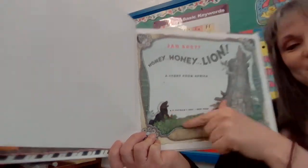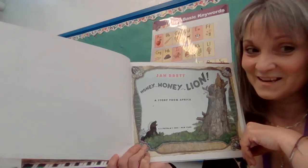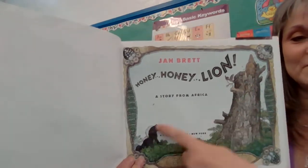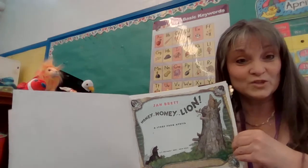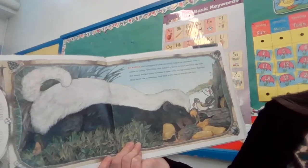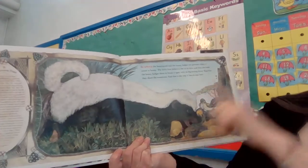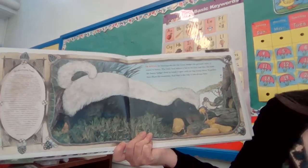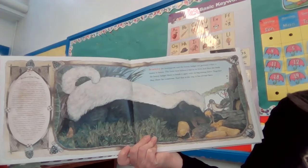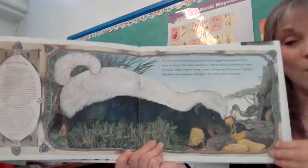Now, this little guy here — if you look at him quick, you'd say, oh, that's a skunk. Black and white. But it's not a skunk. This is a badger. And the badger, and this little bird here, have a very special relationship. They help each other to get what they need. In Africa, the honey guide — that's the bird — and the honey badger are partners. When it comes to honey, the little bird follows a bee to its hive, and then she leads the honey badger there to break it open with its big strong claws. Together, they share the sweetness. And that is the way it has always been.